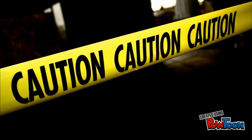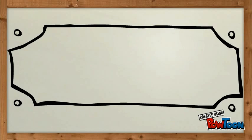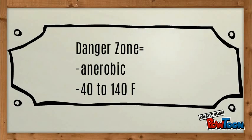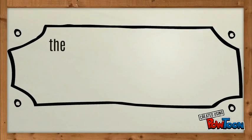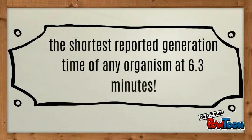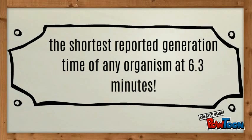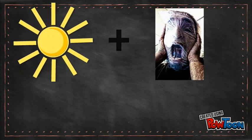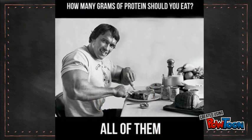C. perfringens' ideal environment, called the danger zone, has low oxygen levels and temperatures that range from 40 to 140 degrees Fahrenheit. Under ideal conditions, C. perfringens has the shortest reported generation time of any organism, at 6.3 minutes. In addition to warm temperatures and an anaerobic environment, C. perfringens requires media with a high protein content for rapid growth. This explains why it is an issue with high protein foods such as meat and poultry.